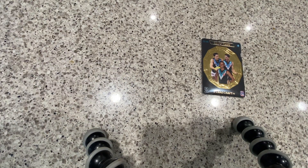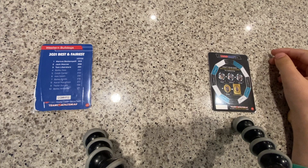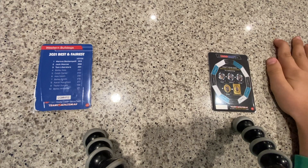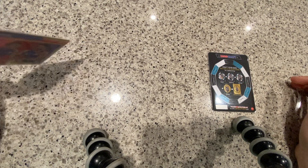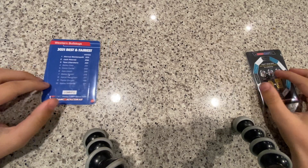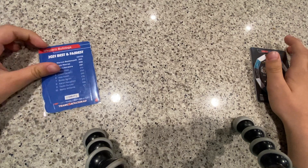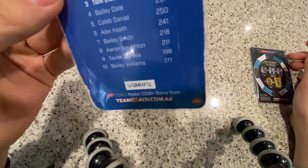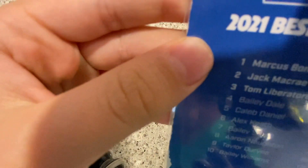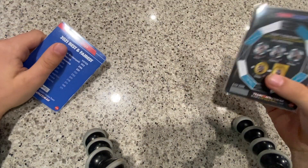I'll show you the back of both cards. Sorry, I accidentally spilled some water — actually some juice — on this one. This one is great. It lists: Bond, McCraight, Liberatore, Dale, Daniel, Keith, Smith, Norton, Drape, Williams.